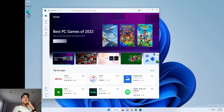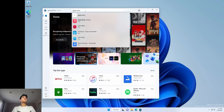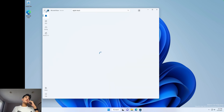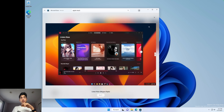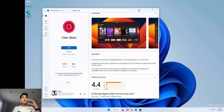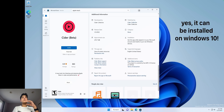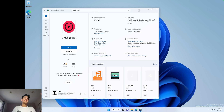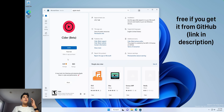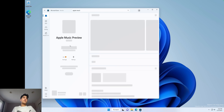Actually, right over here we see iTunes, but we won't be needing that. If I search up Apple Music Preview, it's right there. There's also Cider, which I think is like an Apple Music alternative before this preview came out. And I think Cider can be installed on Windows 10 — though it's $2, so not from the Microsoft Store.